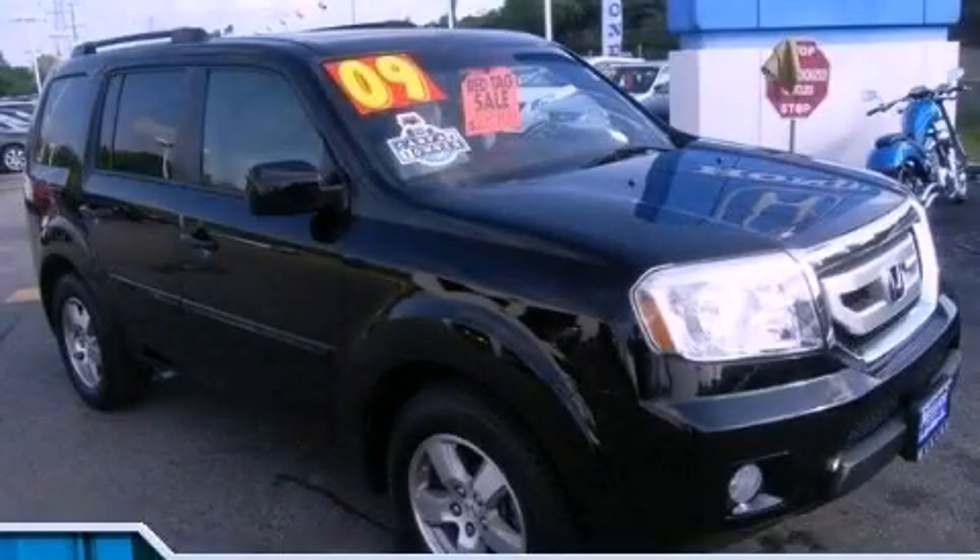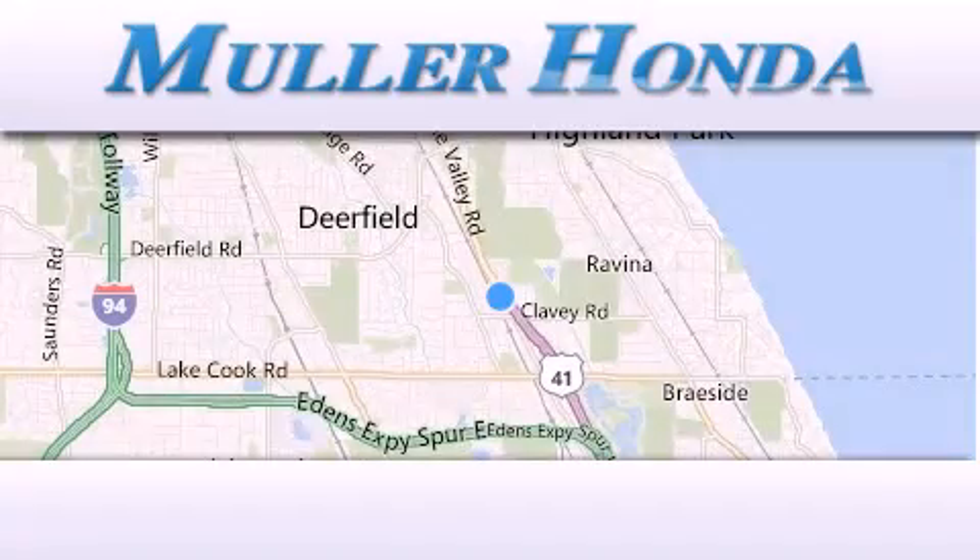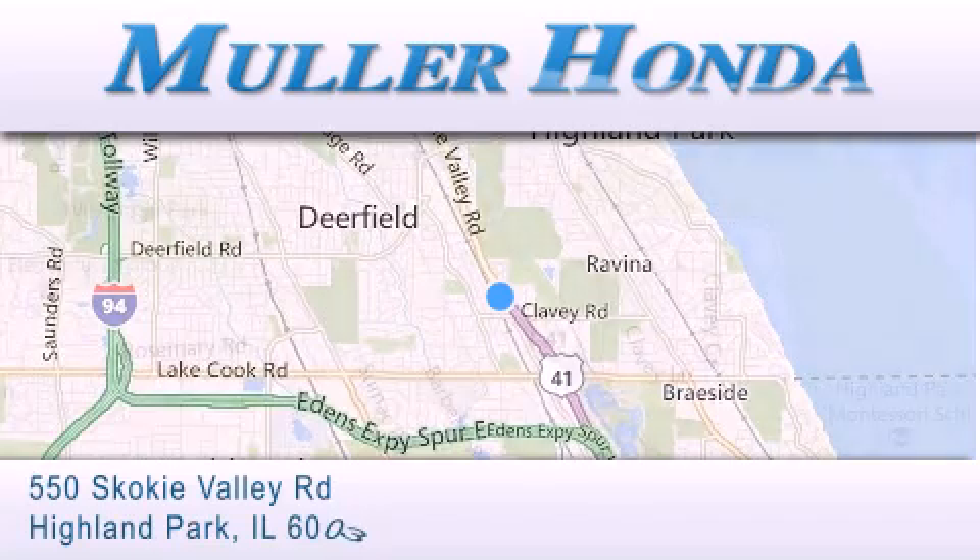Stop by today and test drive this vehicle for yourself. Thank you for considering Muller Honda for your next new or pre-owned vehicle. For additional information, please visit our website,